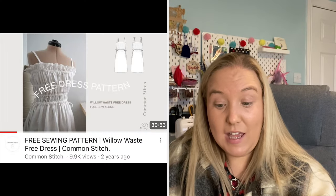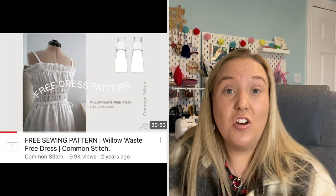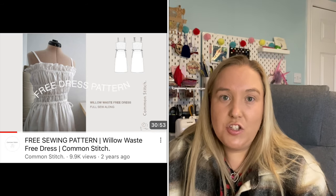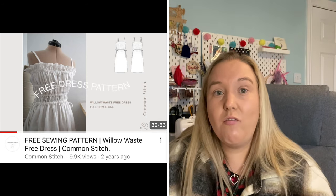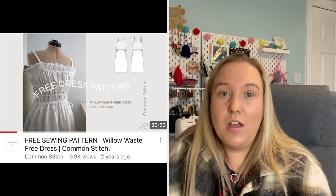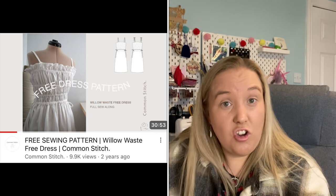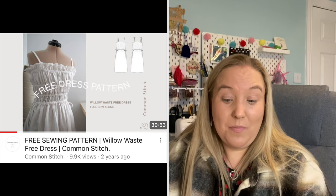There's a sewing tutorial on how to make the Willow Dress as well. When Rachel from Stitch Up showed it in her Sew Frugal video, I thought, oh my word, this is a lovely dress. I think 100% cotton or lightweight woven fabrics would be brilliant for making this dress for spring and summer.